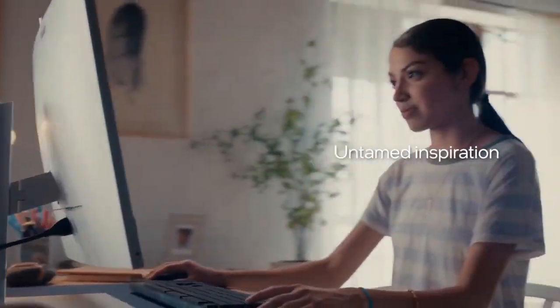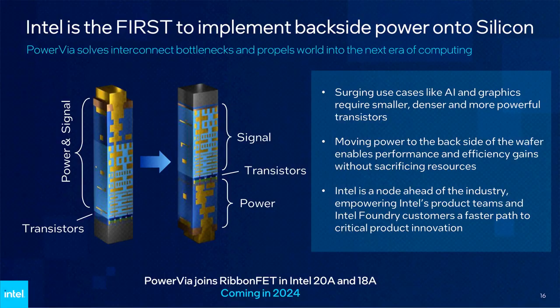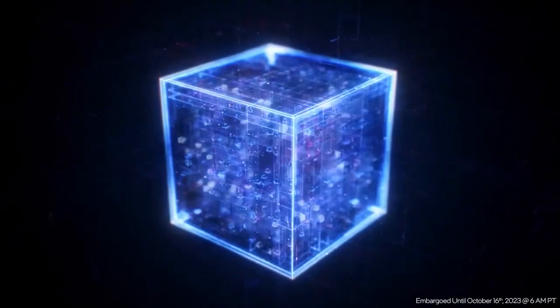Something else that will be new is PowerVia, better known as backside power delivery. This involves separating all of the input and output signaling connections and power lines so that the latter is applied to the back of the wafer. By doing this, chips should be able to run with slightly higher clock speeds and significantly reduce the level of internal voltage drop.